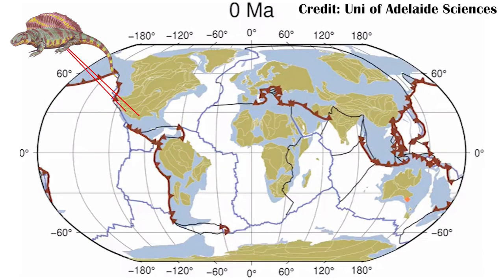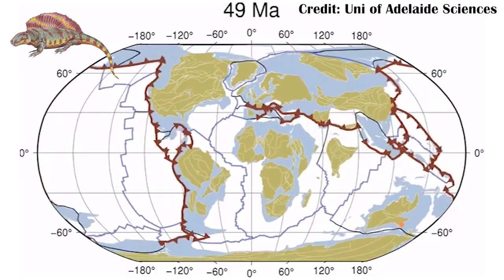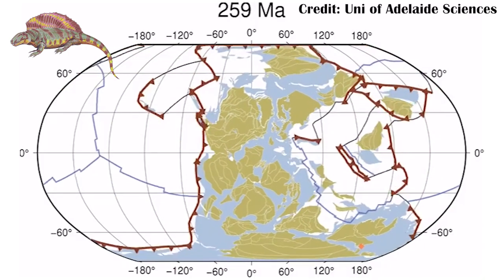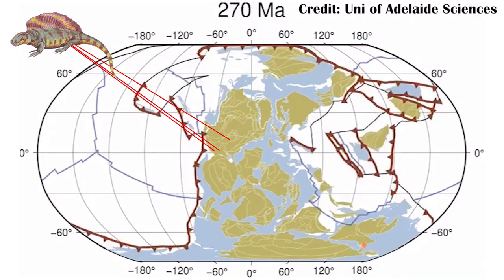Tenospondylus was first found in the Wichita group of Texas, then the Cutler group of Arizona, and finally in the Green formation of Ohio. While this does seem like an odd range for an animal to have, it was all very closely compacted together in Pangaea over 270 million years ago, right along the equator when this animal lived.